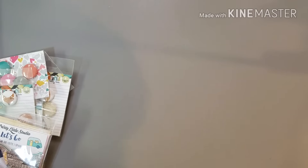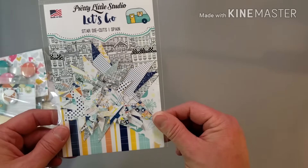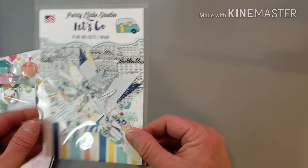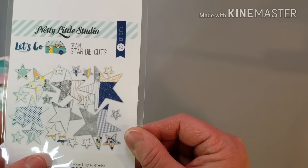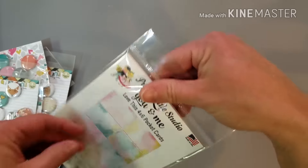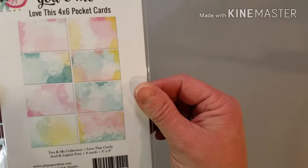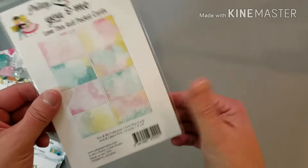I got a lot, y'all. Like, a lot. I got these star die cuts from the Let's Go collection — so cute. And I got these cards from You and Me. It's like a love or Valentine's line, but I just love the watercolory look. I'm just excited to have something different to work with. These are just different and so I'm excited about that.